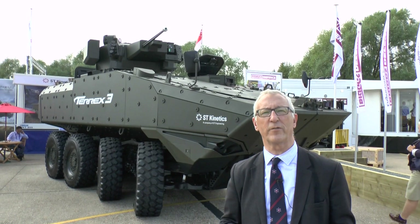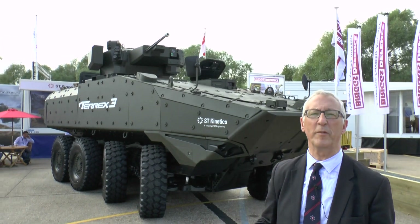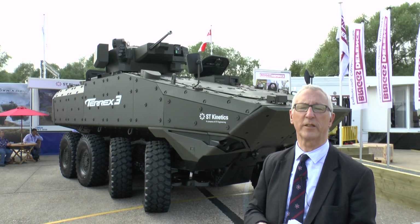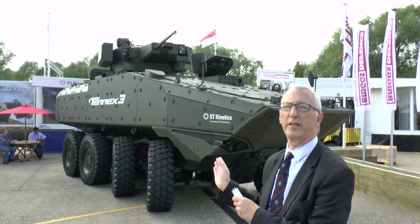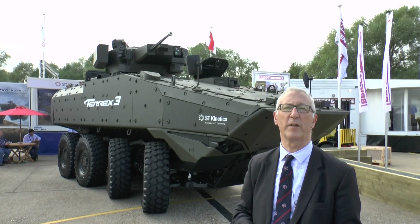This is the latest generation of Terex, and at the moment it is developed mainly to meet export requirements, because people want more volume, more payload and more protection. This is what Terex 3, developed by Singapore Technologies Kinetics and being shown here for the first time, is all about.